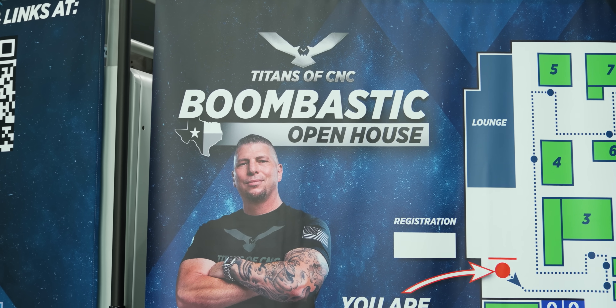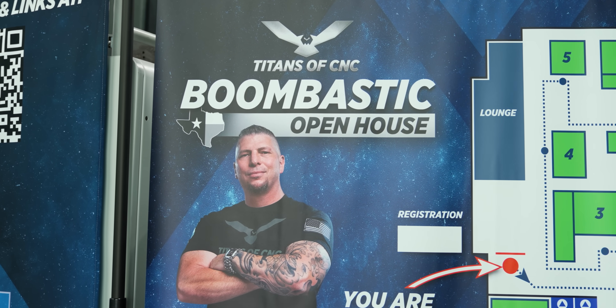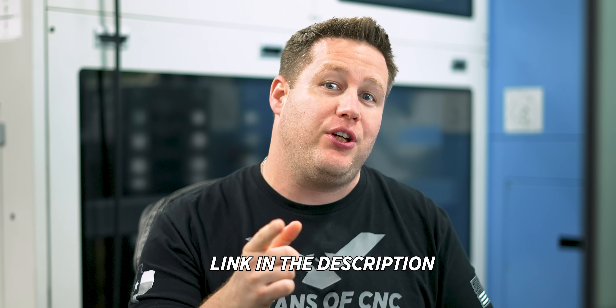We can't thank you enough to everyone that came to our facility during that event. Titan has already said that Boombastic 2025 is going to be so much bigger than this year. If you're interested in coming to that, make sure you check out the link in the description below.